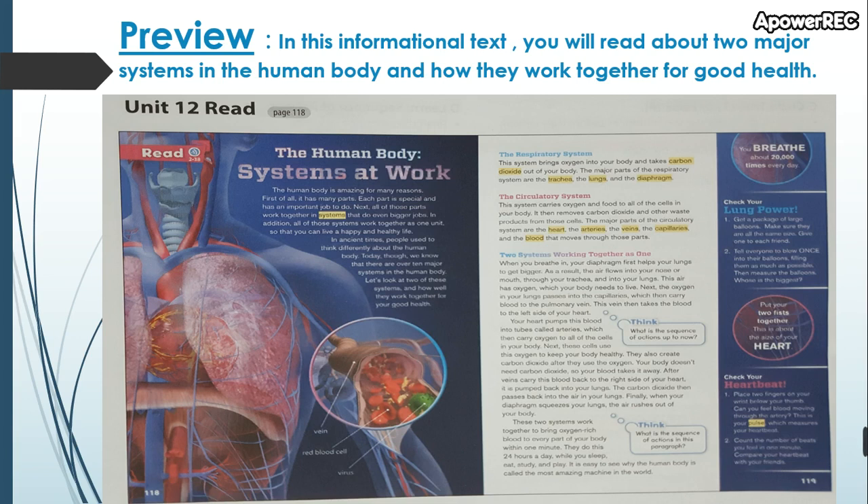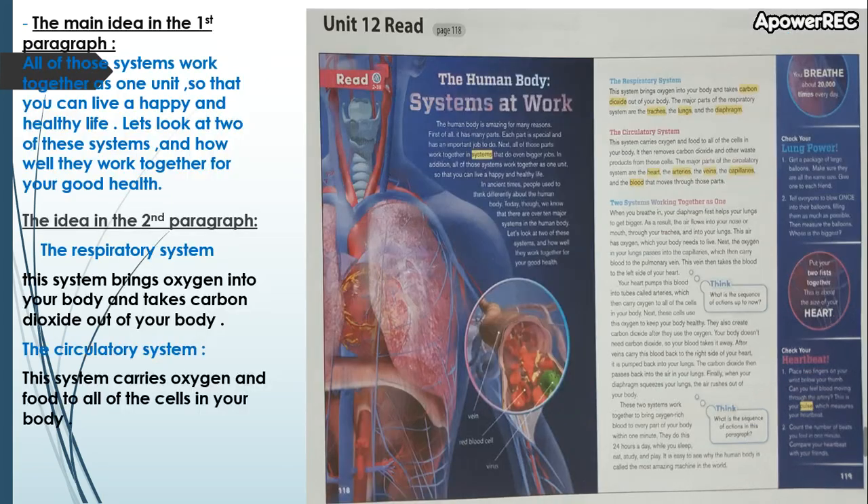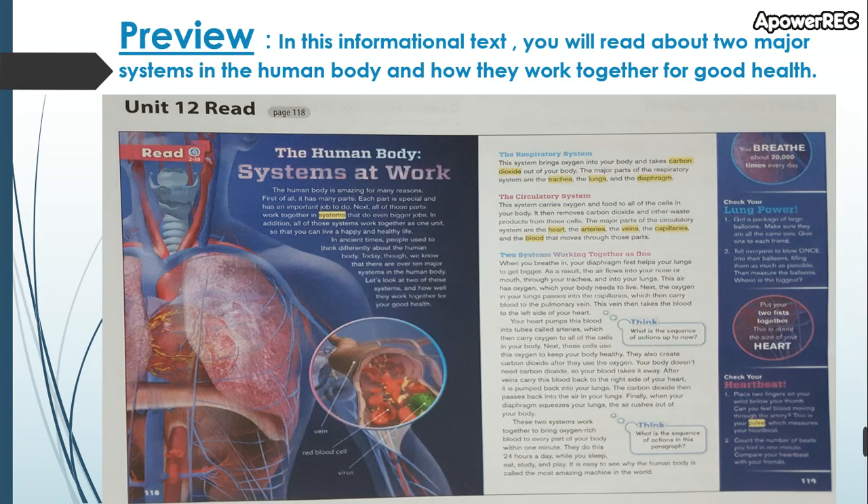Let's listen to the audio together. Page 118: 'The Human Body Systems at Work.' The human body is amazing for many reasons. First of all, it has many parts — each part is special and has an important job to do. Next, all of those parts work together in systems that do even bigger jobs.